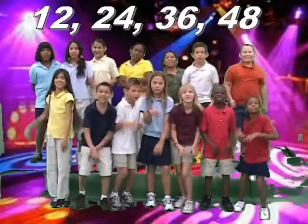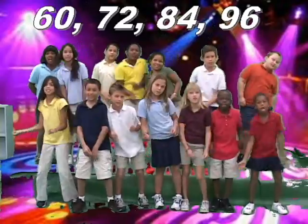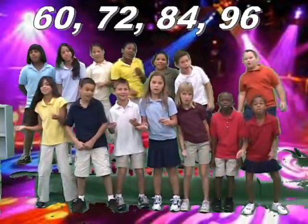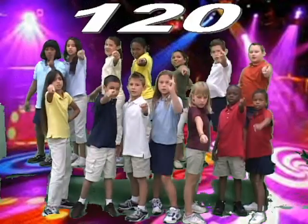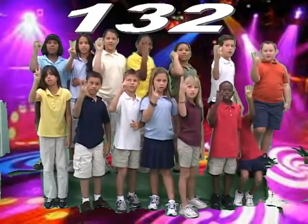12, 24, 36, 48 — Yeah! 60, 72, 84, 96, 108. Word! 120 — Yeah! 132, 144 — Yeah!